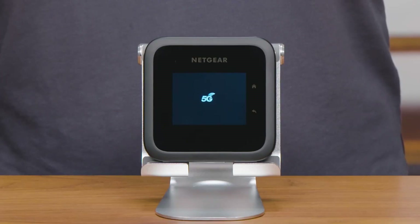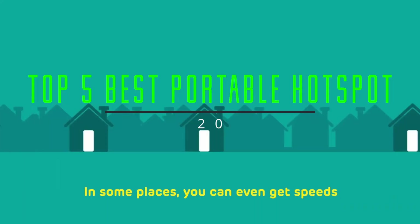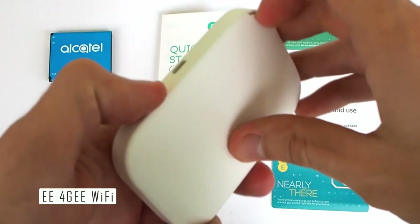Hello and welcome to my channel. Today I'm going to show you the top five best Wi-Fi hotspots that you can buy in 2024, and the E4G Wi-Fi device, which is a portable hotspot that lets you connect up to 20 devices to the internet using EE's 4G network.